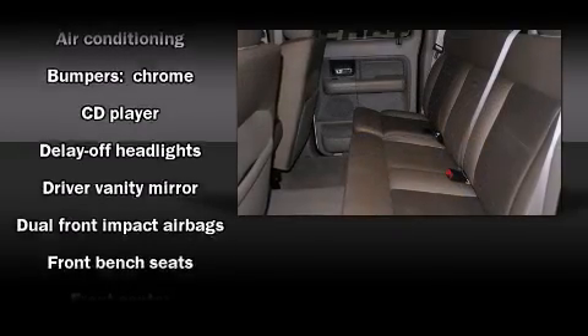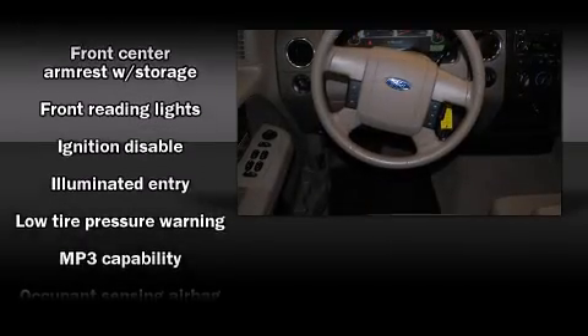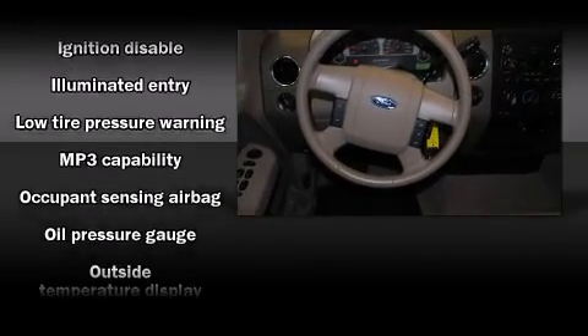Comfort and convenience were prioritized within, evidenced by amenities such as one-touch window functionality, a rear-step bumper, and air conditioning.